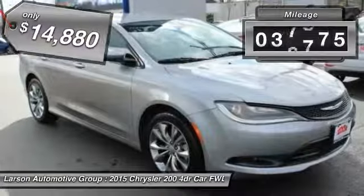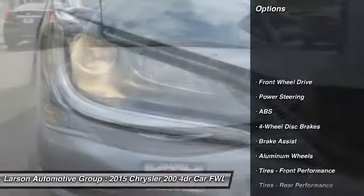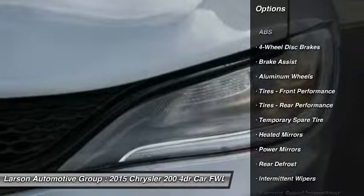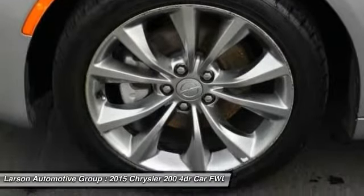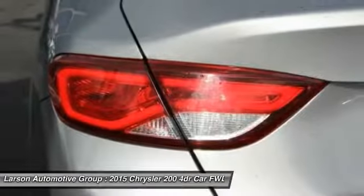This vehicle has less than 40,000 miles. Here are some of this vehicle's great options: keyless entry, stability control, steering wheel audio controls, traction control, anti-lock braking system, leather wrapped steering wheel, Bluetooth, power steering, adjustable steering wheel, and driver airbag.